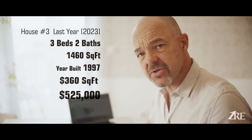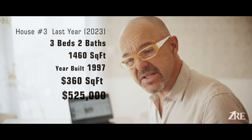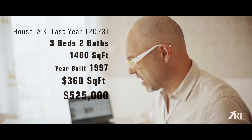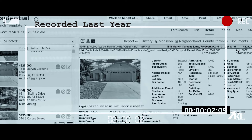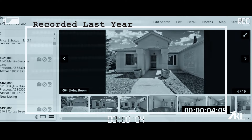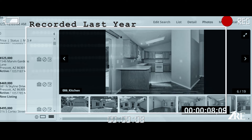The interiors are quite nice. The one I pulled up last year was close to Watson Lake, and it was 1,460 square feet — versus this one at 1,422 square feet. That one was 1,460 square feet on 0.17 acres, three bedrooms, two bathrooms. It's a little outdated, but in very good condition.